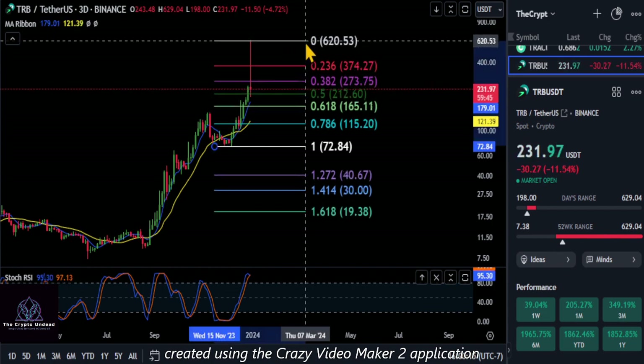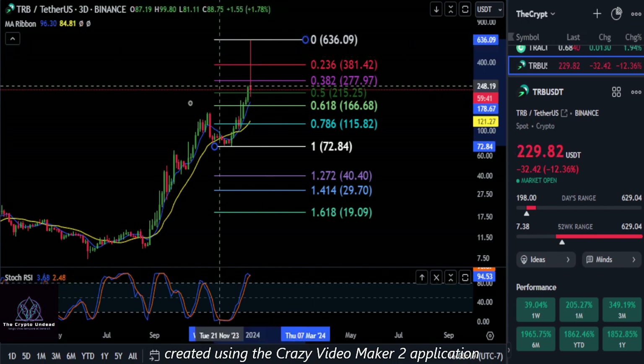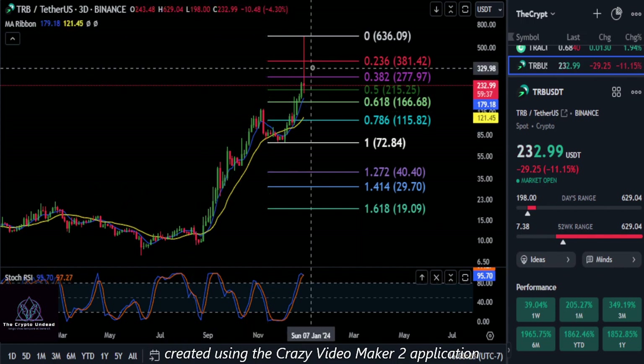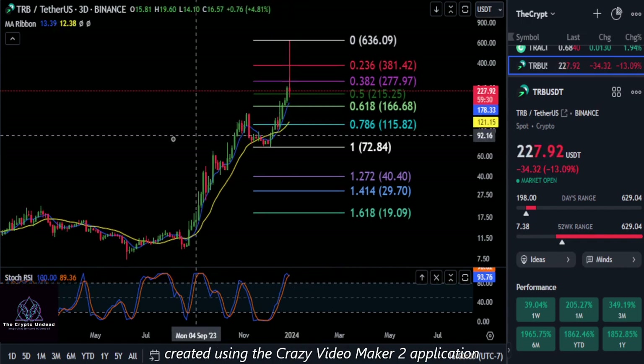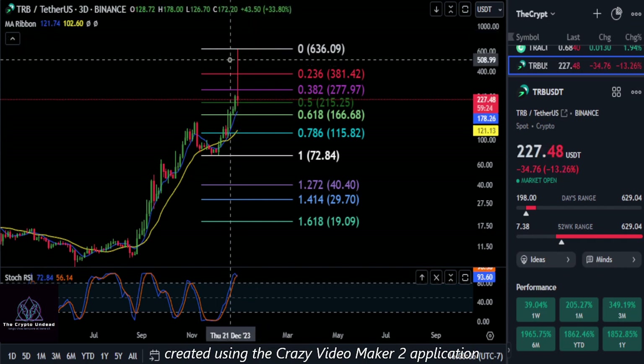That's just my opinion - you do what you're going to do. Hopefully you guys did take some profit and make some money on TRB. I would expect some sort of retracement, especially off of that large candle that just spawned, for this thing to retrace back down. That's really all I've got - it is so volatile right now. Good luck, not financial advice, and we will see you in the next one.